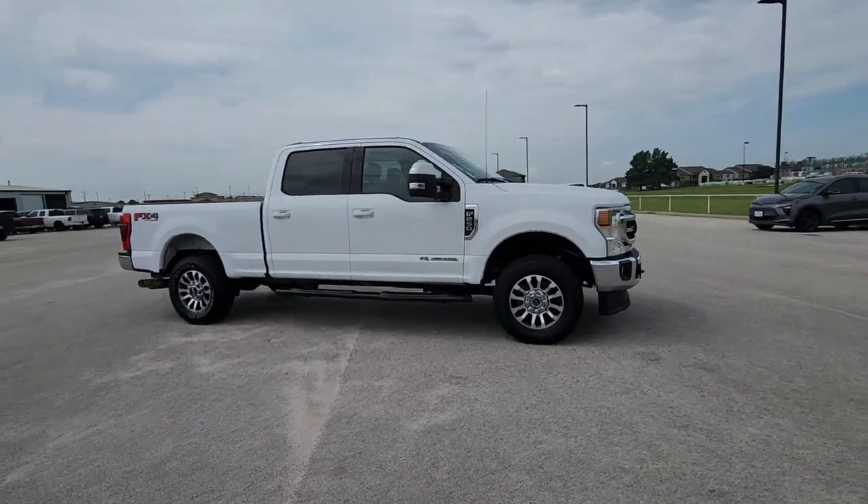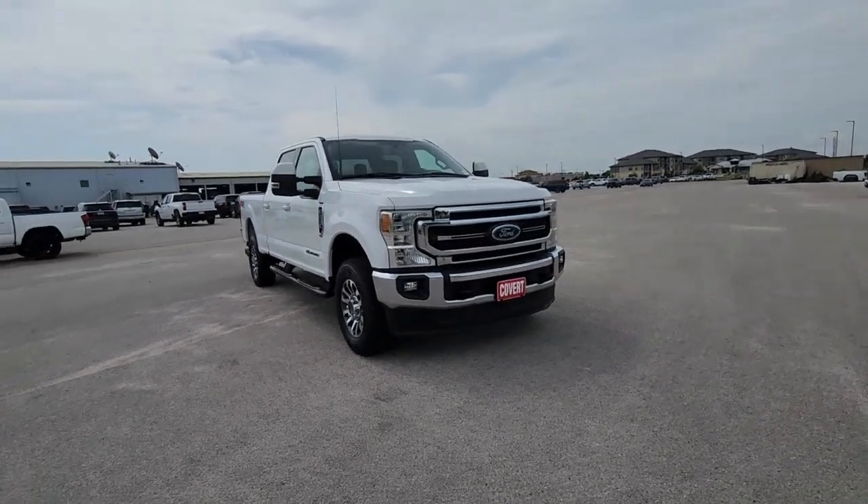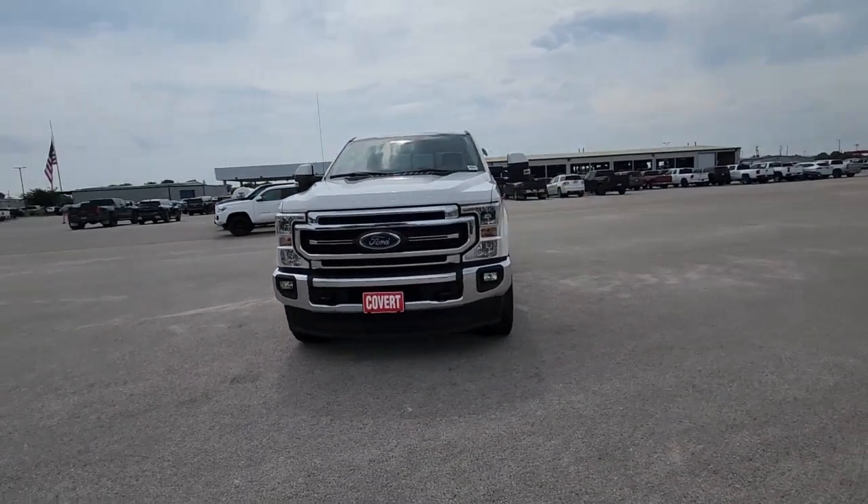Get into a car with value. 2020 Ford F-250, with less than 80,000 miles on the odometer — this vehicle provides excellent value.